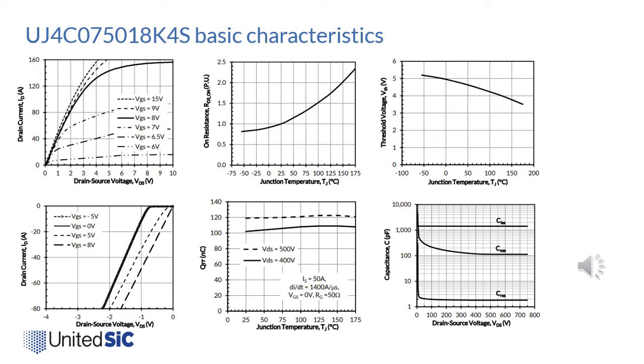The last plot shows the capacitance curves: low input capacitance of about 1400 picofarads, low output capacitance of nearly 100 picofarads at higher voltages, and most importantly, near-zero reverse transfer capacitance.